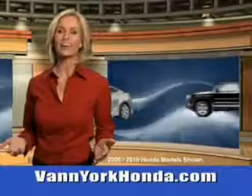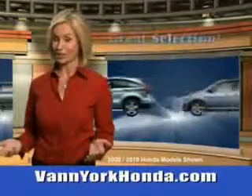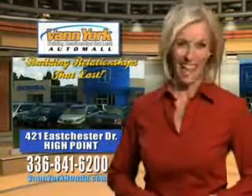Van York Honda at the Auto Mall. Low prices on new and certified Hondas. Great selection, great service and more for your trade. Van York Honda — building relationships that last.